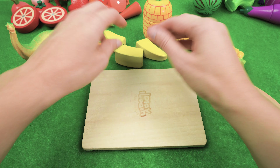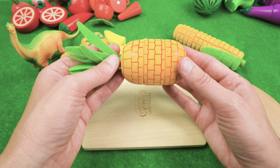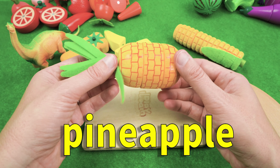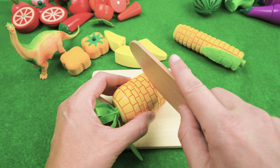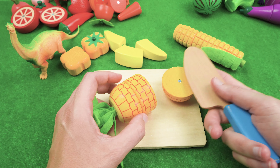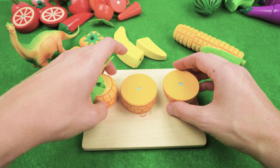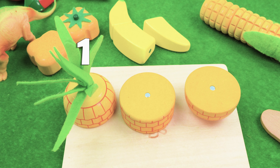And what else do we have? We have a juicy pineapple! Pineapple is so tasty, though it's hard to cut. There we go! And we have three pieces of pineapple — one, two, three.